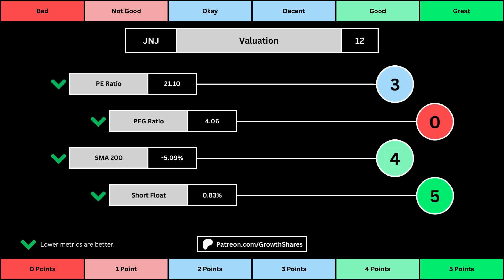This third set of metrics deals with the valuation of the company's stock based on its business. Think of the P/E ratio as a measure of speculation around the stock — we want them low. The PEG ratio adds earnings growth with the P/E ratio. Then, the 200-day simple moving average is the average stock price over that period.